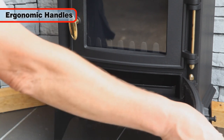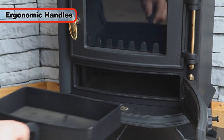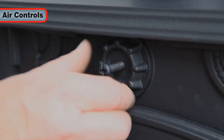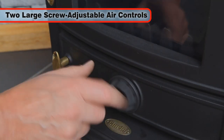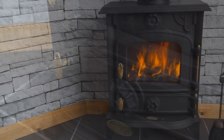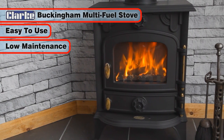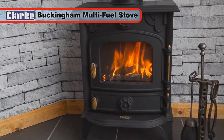It also features an ergonomic handle fitted to the ash pan access door for safe, comfortable ash removal, a tactile locking main door handle, and two large precise screw-adjustable air controls for adjusting the burn rate and temperature. The Buckingham is easy to use and requires little maintenance, so you get all the benefits of a consistent, reliable heat source with minimum fuss.